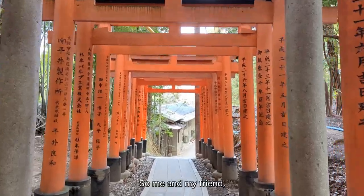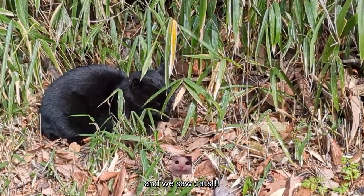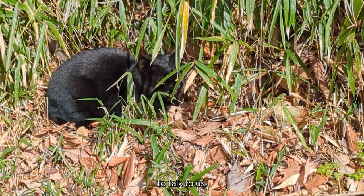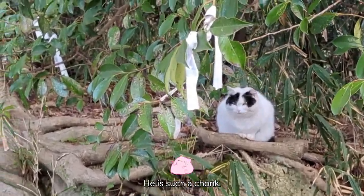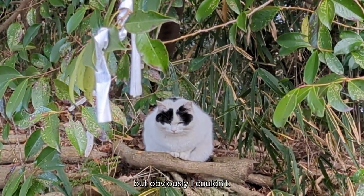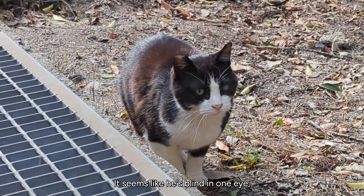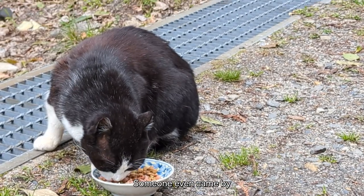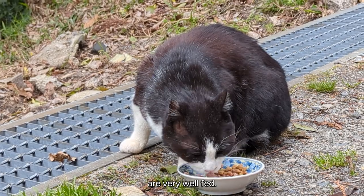Me and my friend decided to go down a path that didn't have a lot of people in it — and we saw cats! I am meowing in the background trying to get the cats to talk to us. This cat meows back and I love him — he's such a chunk, just so round. I wanted to take him home but obviously I couldn't. We stumbled upon another one as well; this one seems blind in one eye but he seemed pretty chill. Someone even came by and gave him some food, so all of these stray cats are very well fed.